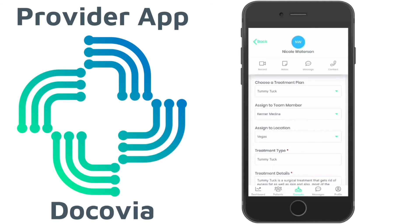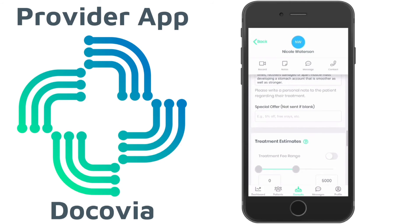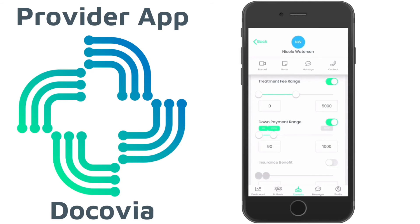We are continuously improving our platform so that you can provide your patients with the best consultation in the market. We are making it possible for patients and doctors to use a platform that does not require extensive technological skills.